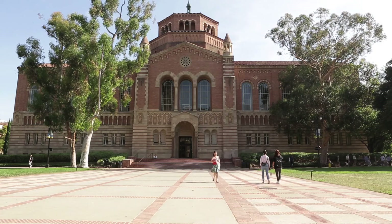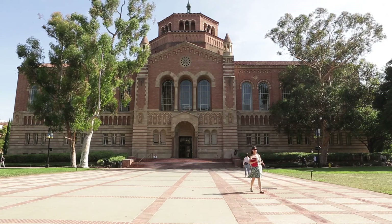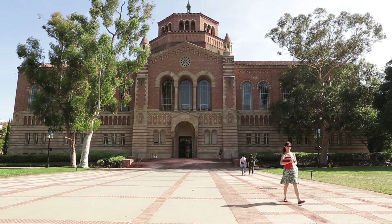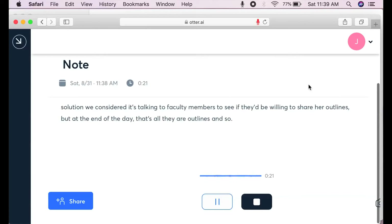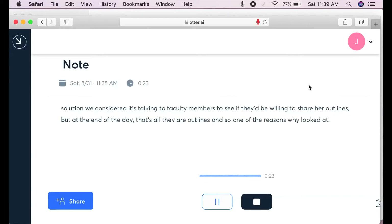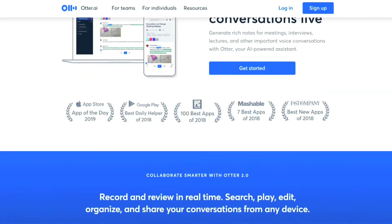When I first started at UCLA a few years ago, the other alternative to peer note-taking was a smart pin. Another solution considered is talking to faculty members and TAs to see if they'd be willing to share their outlines, but at the end of the day that's all they are — outlines. So one of the reasons why we looked at technology-assisted note-taking is because we knew we had to find another solution for students.